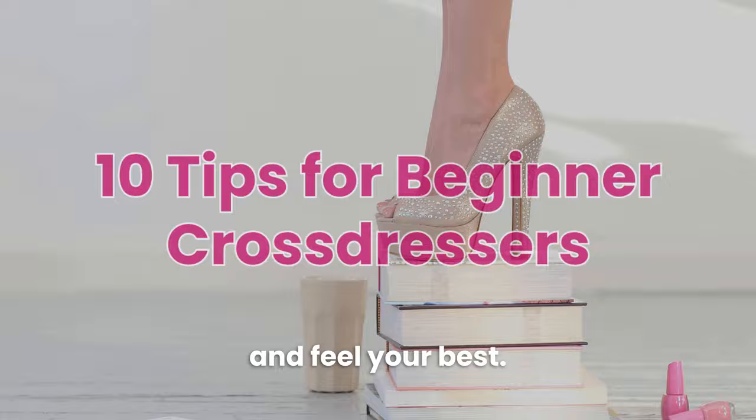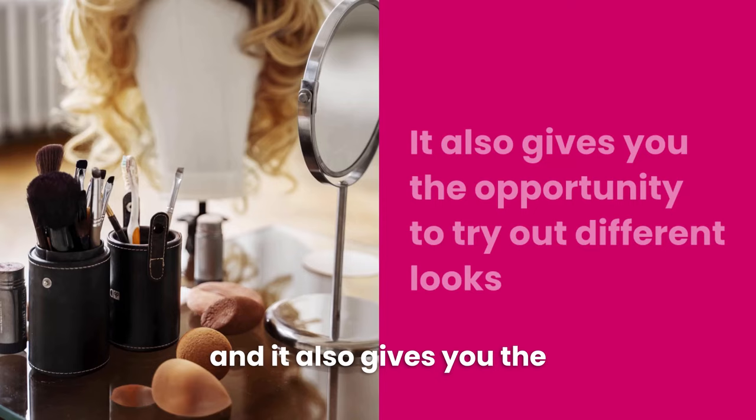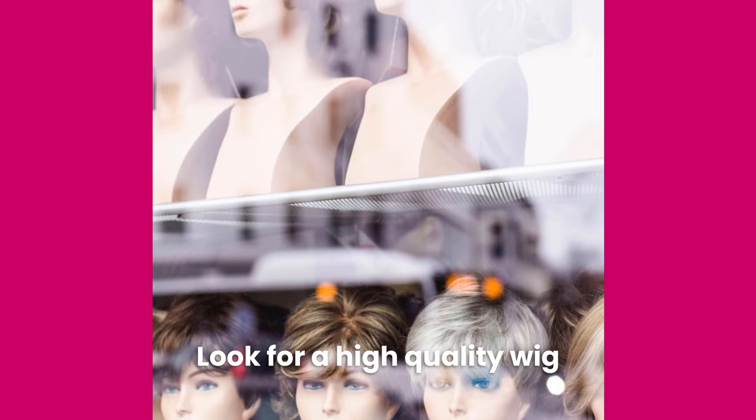In this video I'm going to share 10 tips for beginner cross-dressers to help you look and feel your best. Tip number one: invest in a good wig. Investing in a wig is a great first step for any beginner cross-dresser. A wig can instantly transform your appearance and gives you the opportunity to try out different hairstyles and looks. Look for a high quality wig in a color and style that flatters your face.